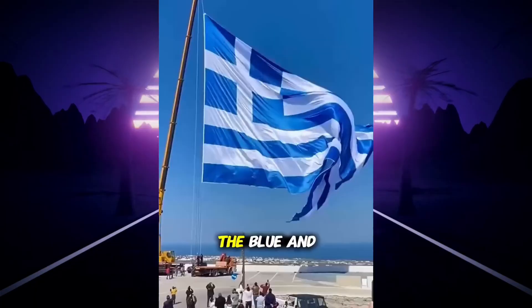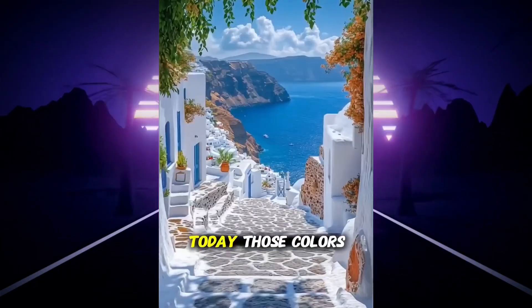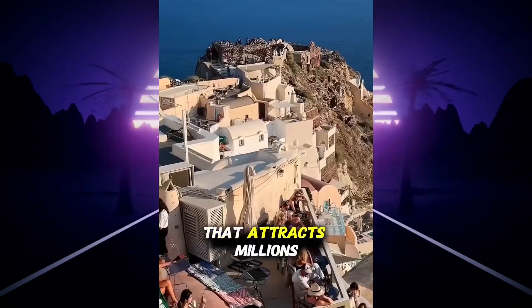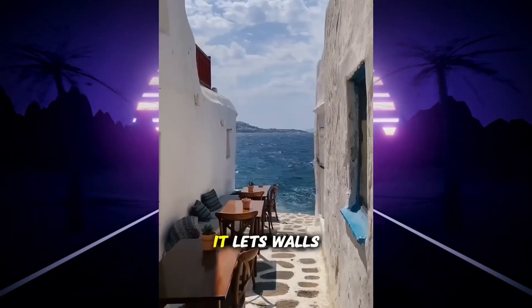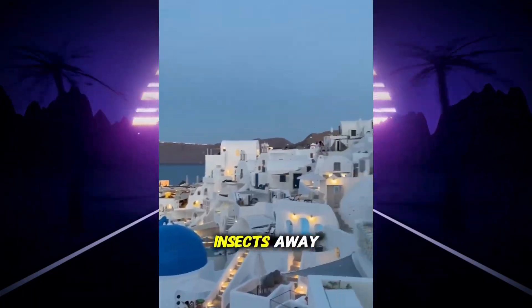Later, under military rule, the blue and white color scheme became a symbol of national identity. Today, those colors remain not just for tradition, but because they've become an iconic look that attracts millions of tourists to places like Santorini and Mykonos. Fun fact: limewash isn't just pretty — it lets walls breathe, prevents mold, and even keeps insects away.